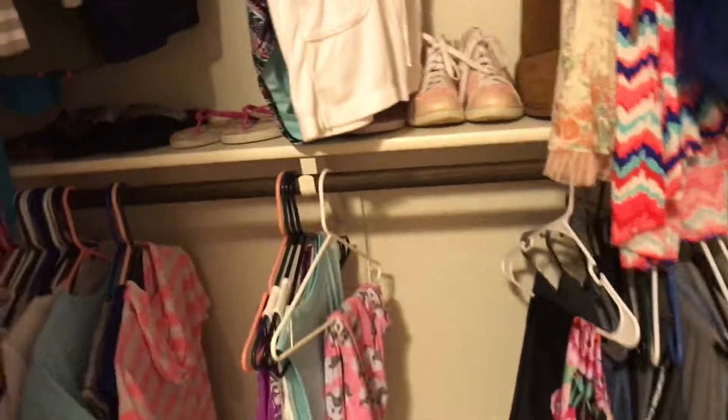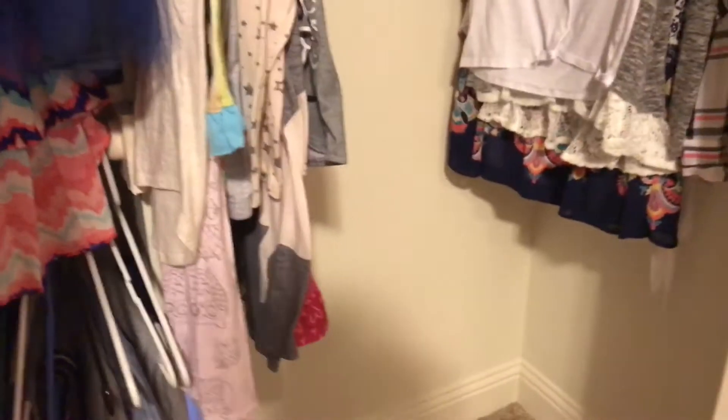Right here I have my closet. I forgot what I was going to say, but here's a little sneak peek at the wardrobe - because you see me wearing different outfits all the time, so it's a little peek at the wardrobe.